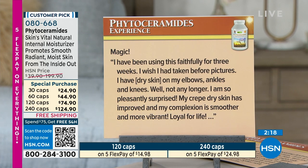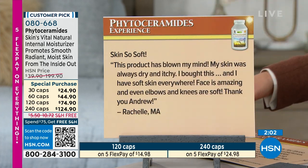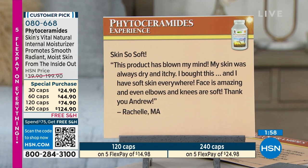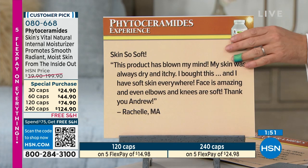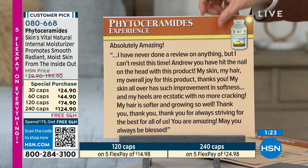'Magic — I've been using this faithfully for three weeks. I wish I had taken before pictures. I have dry skin on my elbows, ankles and knees. Well, not any longer. My crepey dry skin has improved and my complexion is smoother and more vibrant — loyal for life.' 'Skin so soft,' says Rochelle. 'This product has blown my mind. My skin was always dry and itchy. I bought this and I have soft skin everywhere — face, elbows and knees are soft.' 'I have never done a review on anything, but I can't resist this time. Andrew, you have hit the nail on the head with this product. My skin all over has such improvement in softness and my heels are ecstatic with no more cracking. My hair is softer and growing so well. May you always be blessed.'